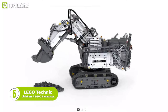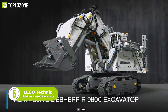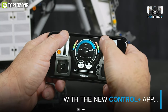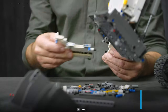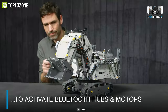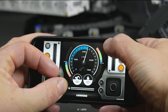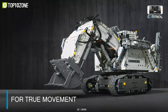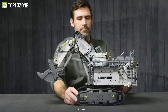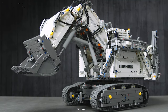LEGO builders rejoice — here is the LEGO Technic Liebherr R 9800 Excavator. This is an app-controlled excavator model with authentic detailing, and while building it, you can learn advanced elements of engineering. It's powered by two smart hubs with seven motors and is operated via the dedicated app. The app allows you to operate its boom and bucket, create movement sequences, play sound effects, and get real-time feedback. This 4,108-piece kit measures over 15 inches high, 25 inches in length, and 10 inches in width.